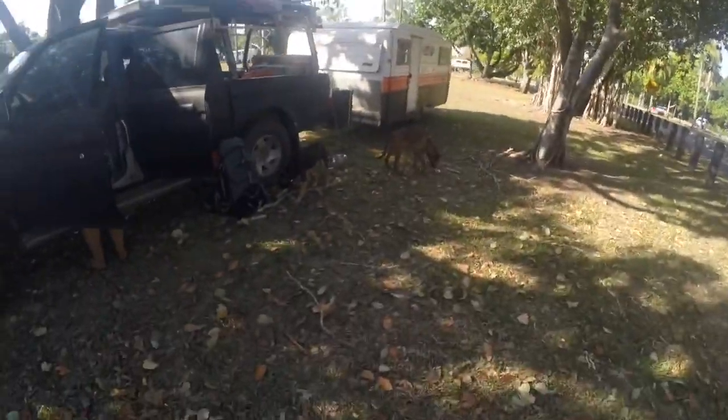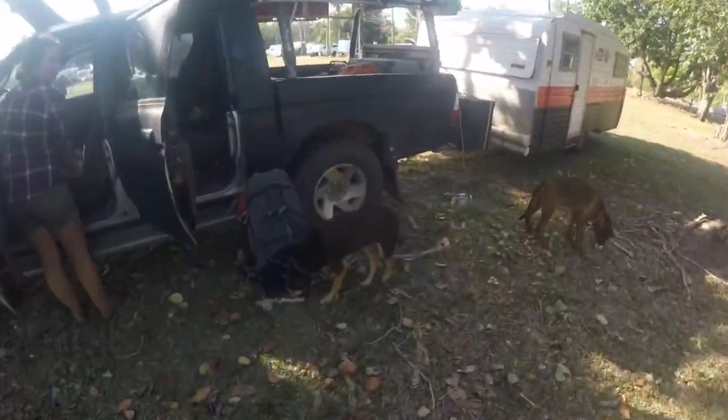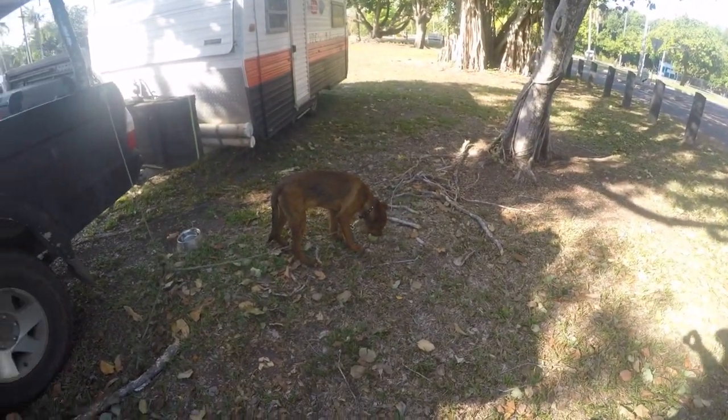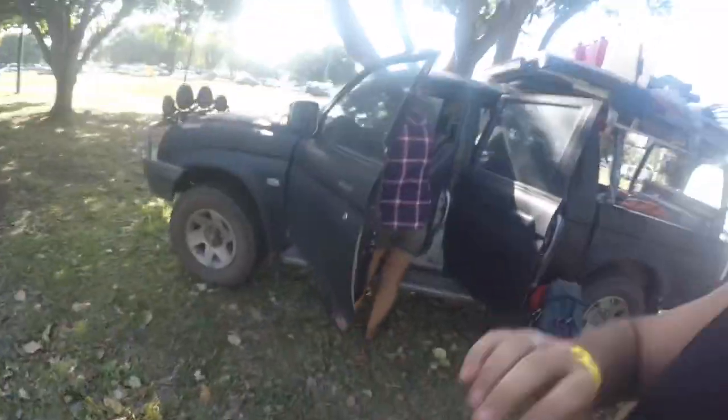Just getting the babies and the pups sorted, they're sitting down here in the shade. Kira's chewing a stick, Max has found something to chew - it's Max, he always finds something to chew. We'll get these guys sorted and then we'll head up into the markets and I'll see you there.